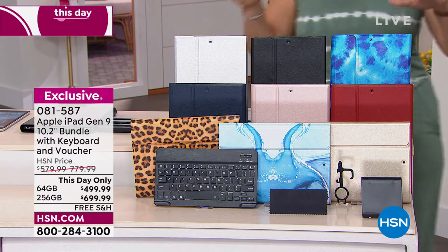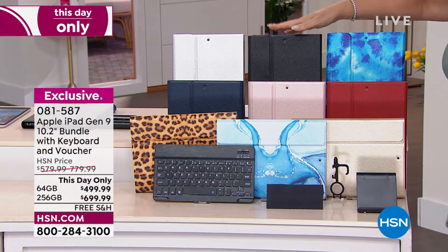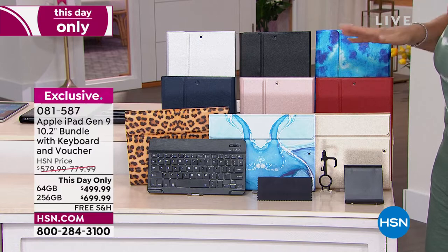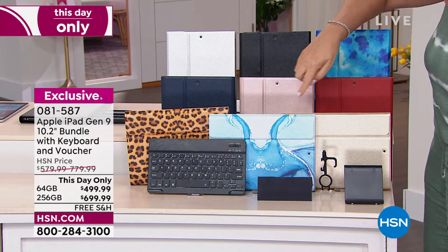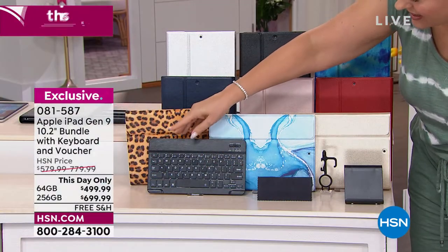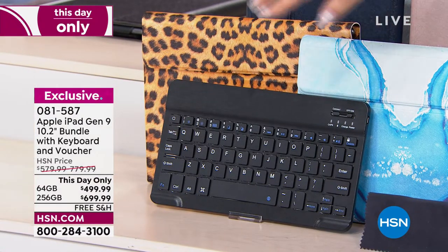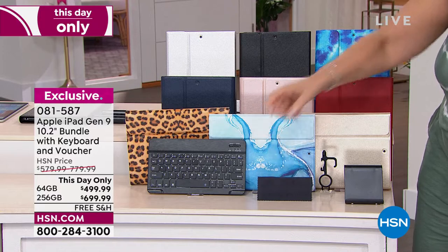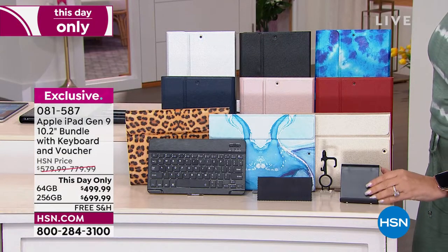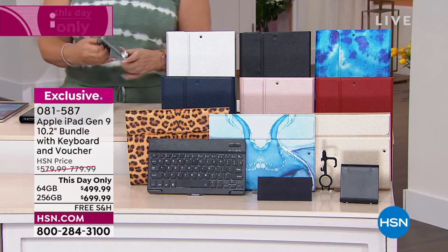The case is included — it's not more money. You get your choice of blue tie-dye, black, silver, navy, rose gold, red, gold, blue marble, and leopard. Inside is a case that magnetically attaches. You also get a cleaning cloth and a little stand for watching your iPad.